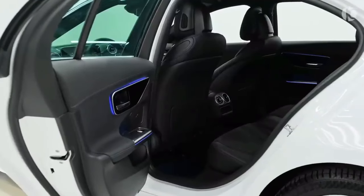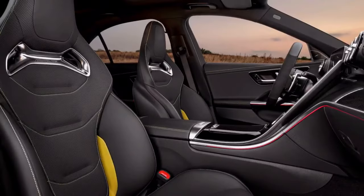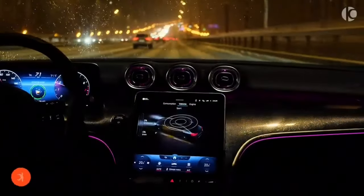The seats of the 2024 Mercedes-Benz C-Class are designed to provide both comfort and support. They are available in a variety of materials including leather, suede, and fabric. The front seats are also equipped with power adjustment and heating and cooling functions.